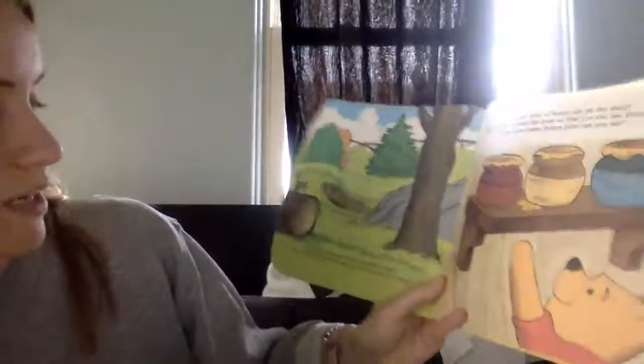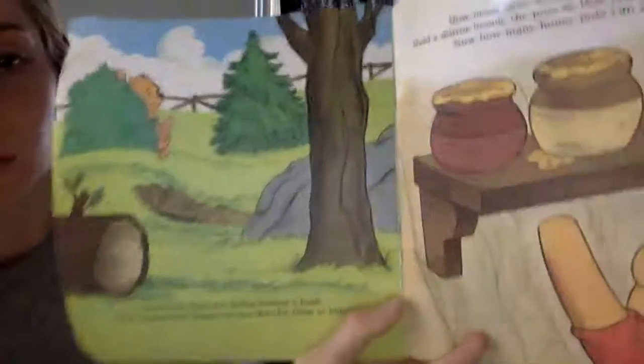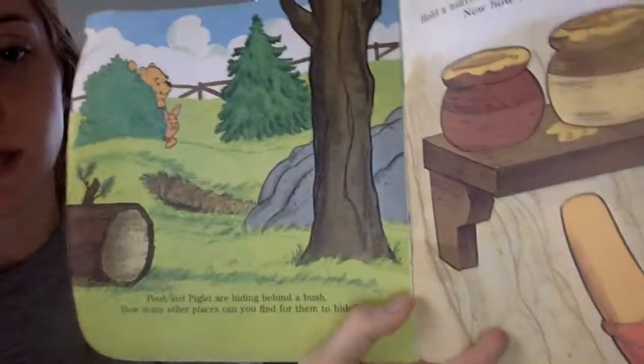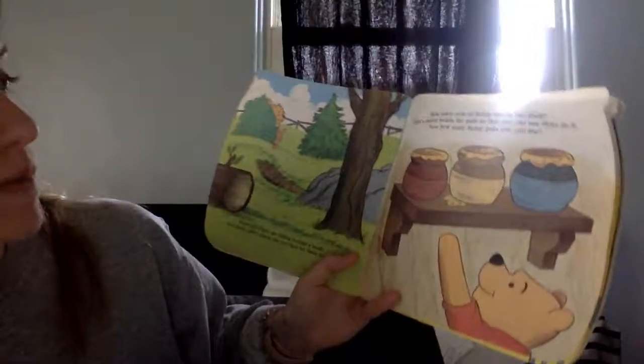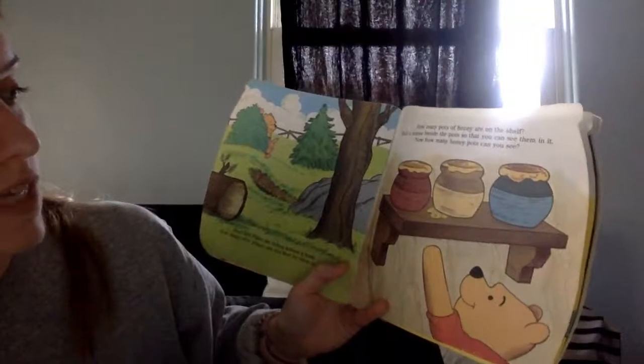Pooh and Piglet are hiding behind a bush. How many other places can you find for them to hide? So where else could they hide? There are a couple of options here. How many pots of honey are on the shelf? Hold a mirror beside the pot so you can see in them. How many pots can you see?